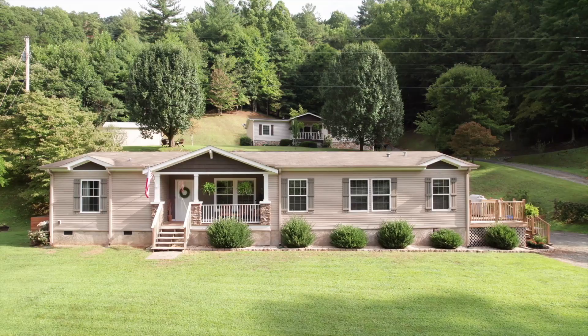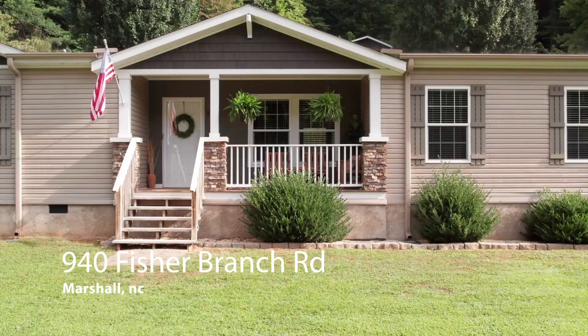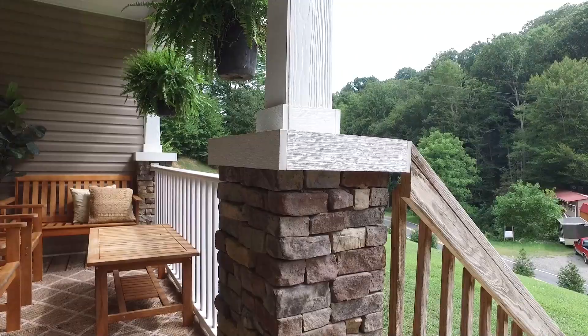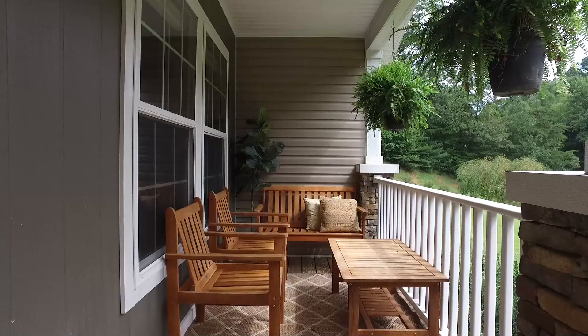You won't want to miss this beautiful home at 940 Fisher Branch Road. This lovely one-level home sits on an expansive lot. A covered front porch welcomes you in.